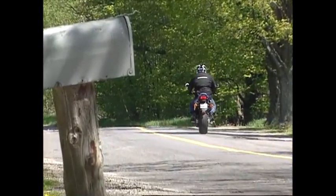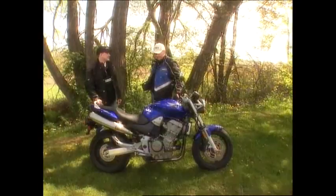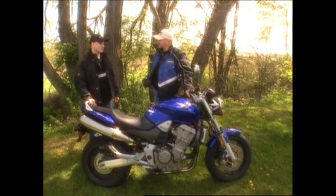Let's hear what Steve Bradford had to say after a day with this stinger. So Steve, I know you're a big fan of the naked superbike category, and I don't think they get any more naked than this — what's your first impression?